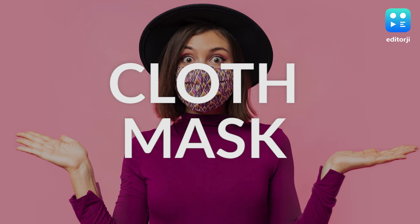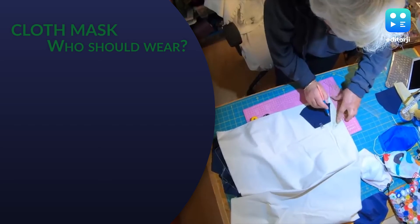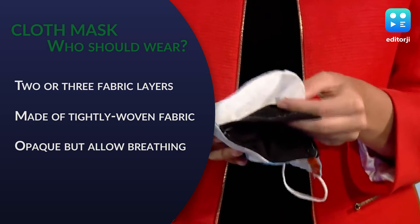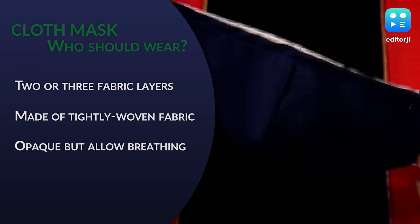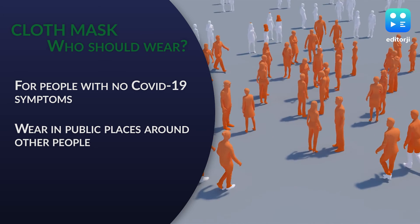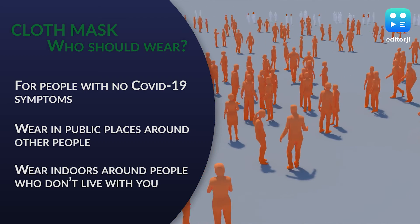Homemade cloth masks became popular amid a shortage of medical protective supplies. Your cloth mask should have two to three layers, be opaque enough to filter particles, but allow breathability. WHO recommends people with no COVID-19 symptoms to wear the cloth mask in areas where the coronavirus is widespread and a social distance of at least one meter cannot be maintained. Remember to wash your cloth mask in warm water after every use.